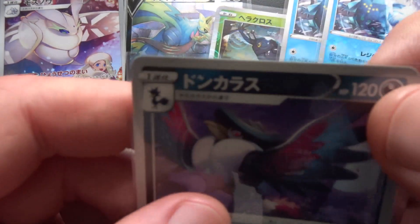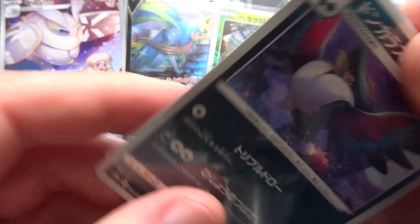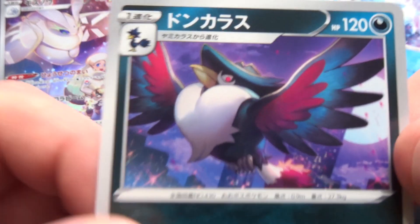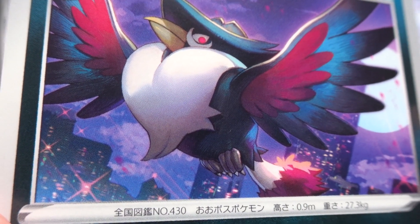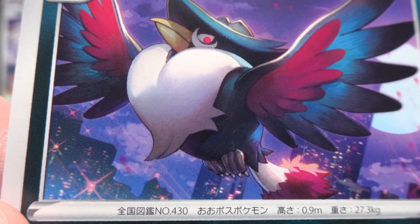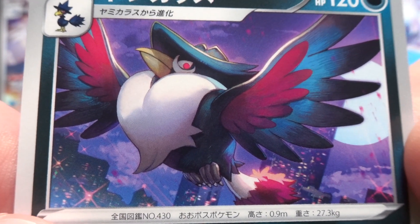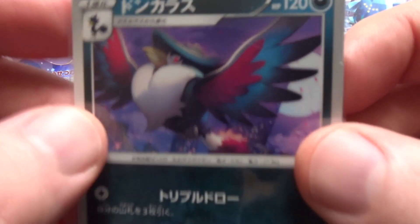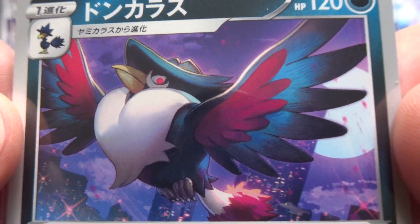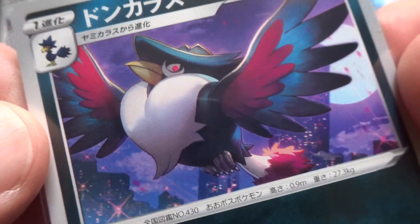The next one is Honchkrow, which came out in Dark Phantasma of May 2022. It's the sort of card that you might just pass over. But actually, looking at the detail of it — the cityscape in the background by night, it's really very well done with the moon, and there's a rather menacing look from Honchkrow. So I do actually quite like that card a lot, though I probably overlooked it when I first saw it. It's a very nice card.